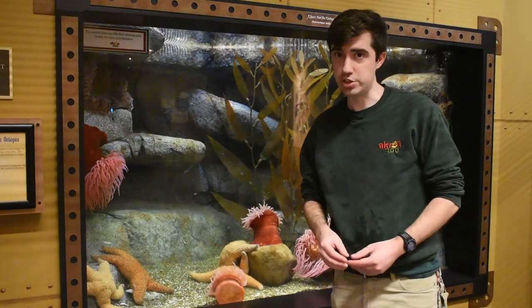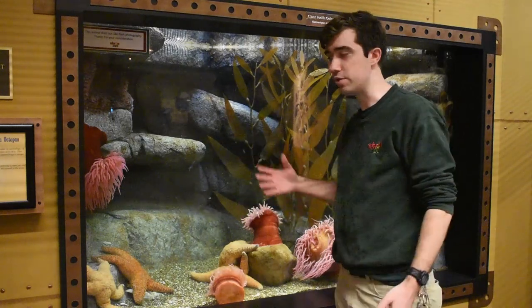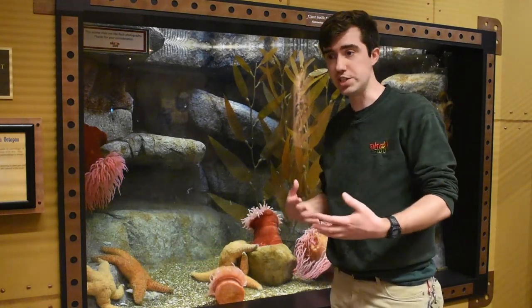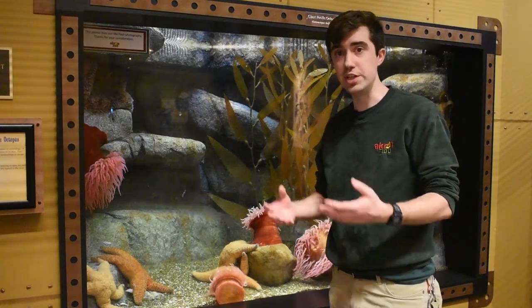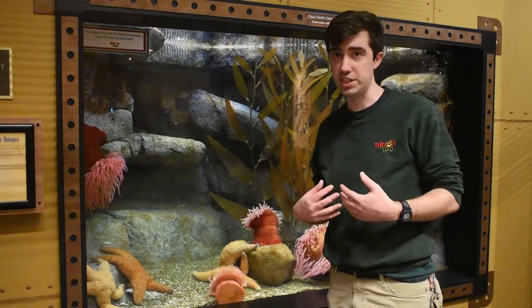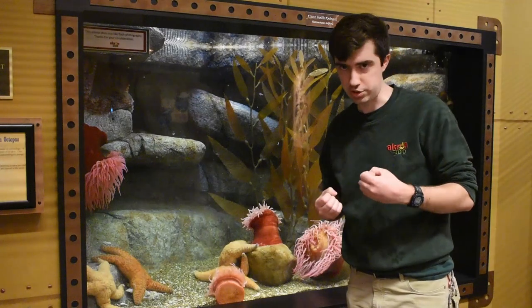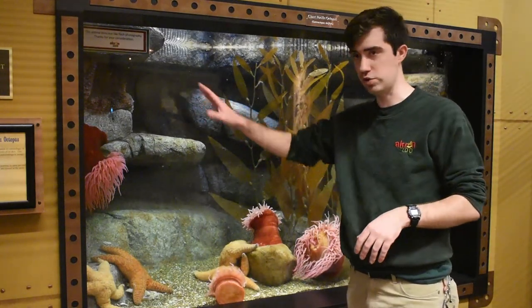Octopuses are very intelligent creatures and as such they need a lot of enrichment and intelligent stimulation in their environment. Not only does she have some friends in these anemones and sea stars, but we also provide her with toys and other means by which she can play and interact with her environment. This might include putting some of her food into a puzzle container so she has to figure out how to remove the food, but it might also be something as simple as a cave where she can hide, or some texture so she can use her suckers to grab onto something different than just her rock wall.